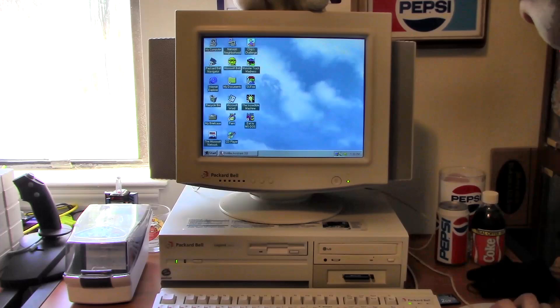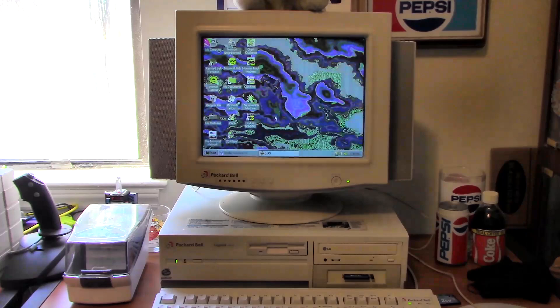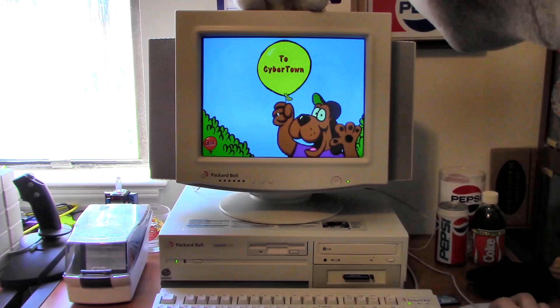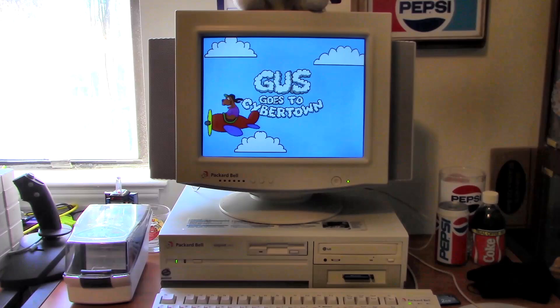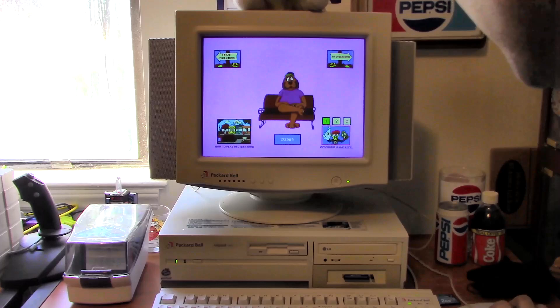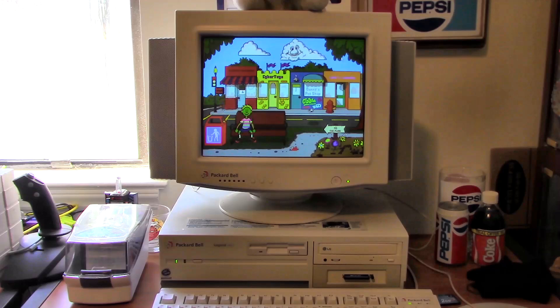We'll run a game on here real quick. This game is Gus Goes to Cybertown, one of my childhood favorites. This was the first Gus game, by the way. That child can change clothes, color, and gender all at the same time — amazing.